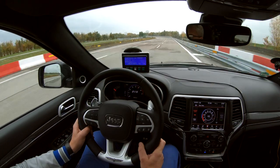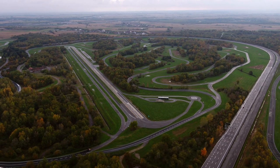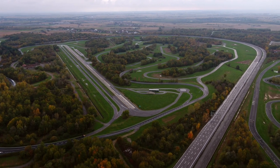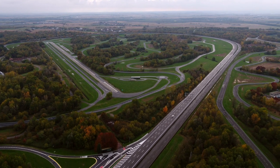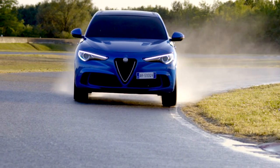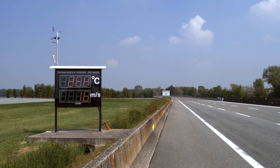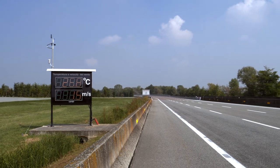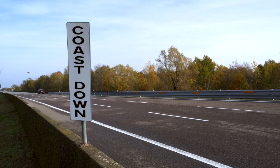The high-speed ring is the nerve centre of the tests. It consists of three straight sections of varying lengths linked by wide parabolic curves. This is where most of the high-speed dynamic performance tests are conducted. On the main straight, which is 2,000 metres long, there are barometric stations that report wind speed, atmospheric pressure and temperature — this is where performance specifics are certified.